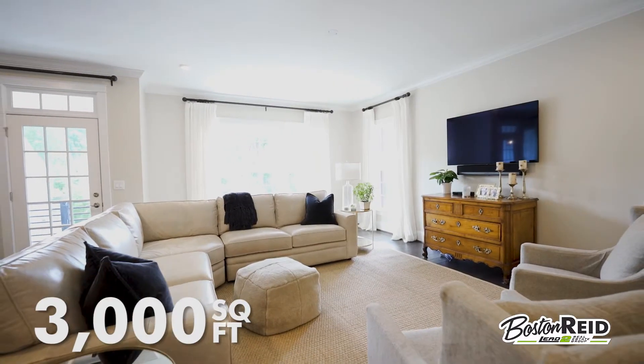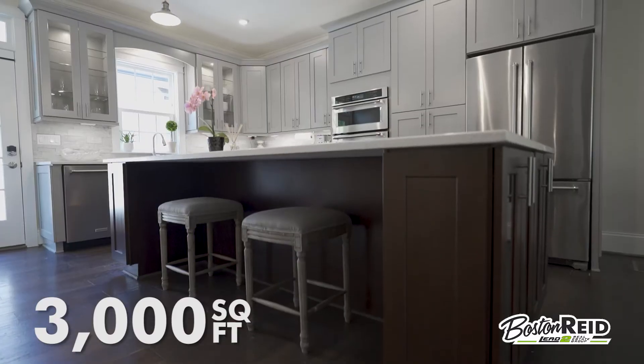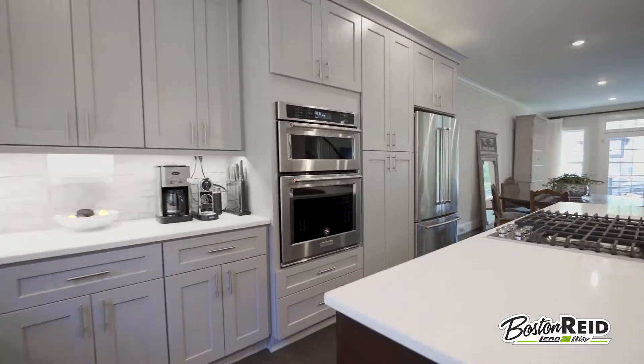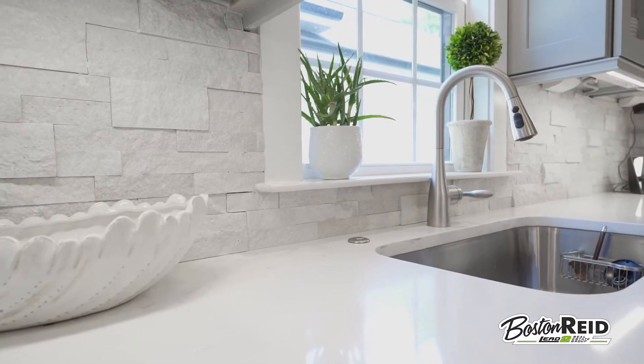This end unit boasts an abundance of natural light throughout the flowing open concept and features a dream kitchen with gorgeous quartz countertops, stainless steel appliances, and a beautiful backsplash.